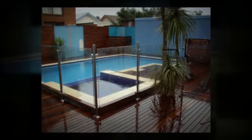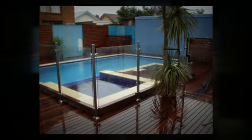Hello and welcome to palmersglass.com.au. Today we're going to talk about glass pool fencing.